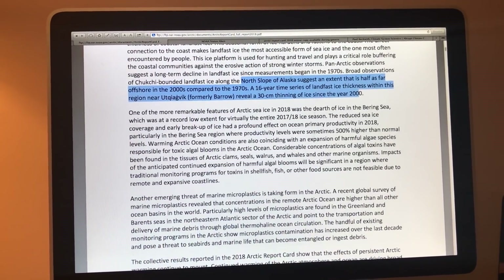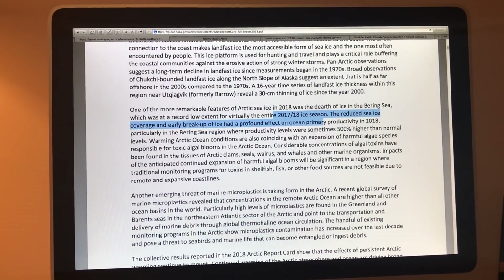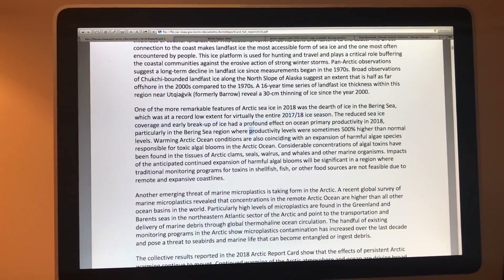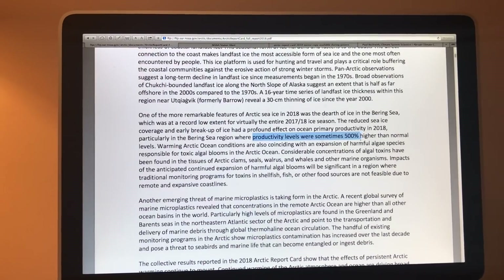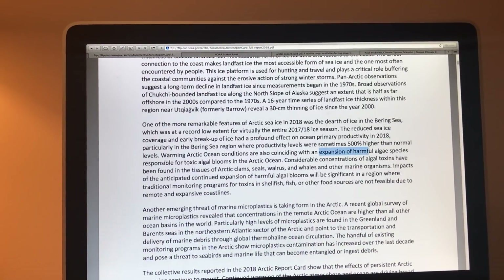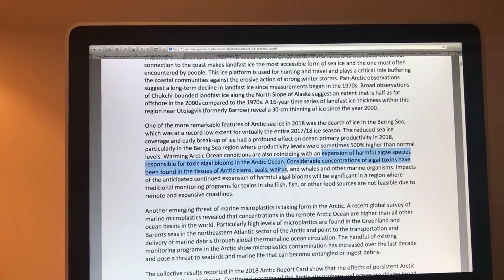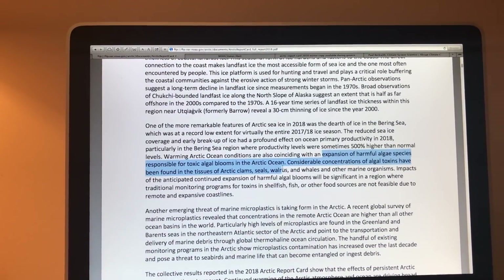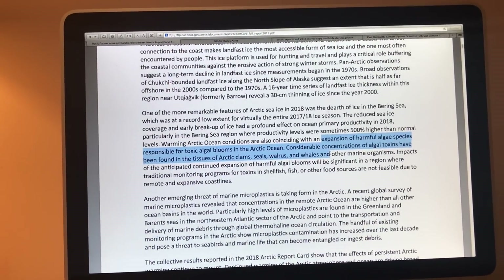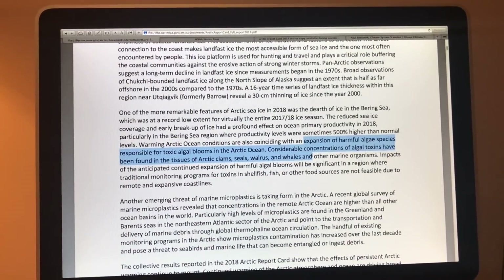The Bering Sea had almost no ice for the entire 2017–18 season. This early breakup had a profound effect on ocean primary productivity — phytoplankton blooms were 500% higher than normal in the region. Some of these algal species were very toxic, and those toxins became concentrated in clams, seals, walrus, and whales, with detrimental effects on marine life health in the Arctic.